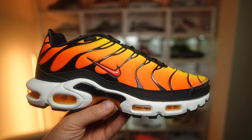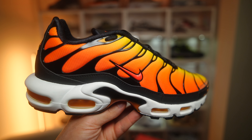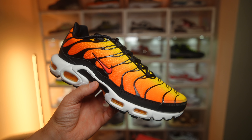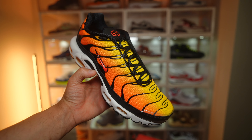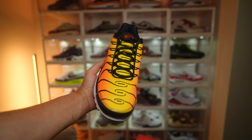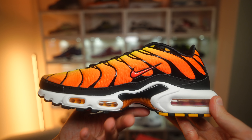Everything about this shoe I just love — the gradient from orange to yellow, even with the black overlays. I've always liked orange on a sneaker, so maybe that's why. Being a 90s kid and these coming out in '98, I was fascinated by this colorway even from a young age. This sneaker definitely tickled my pickle.